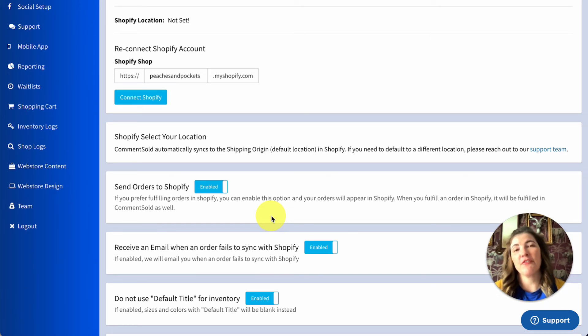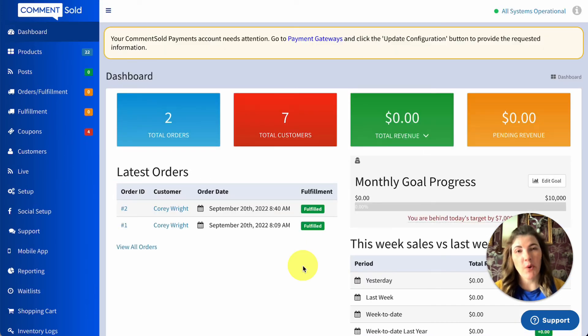Once fulfilled, that fulfillment status will flow back through to Comments Sold. If you have any questions about the Shopify Shipping integration with Comments Sold, feel free to reach out to the Comments Sold customer support team by selecting the blue support icon in the lower right corner of your Comments Sold dashboard. Happy selling!